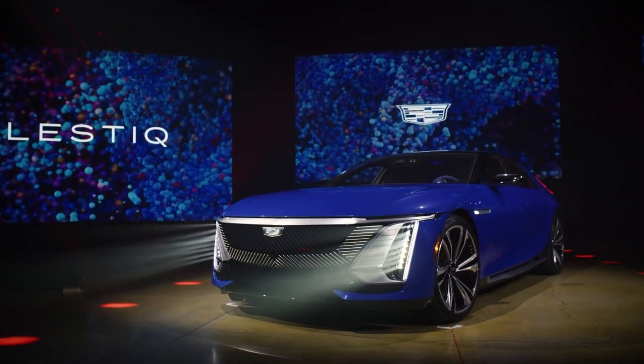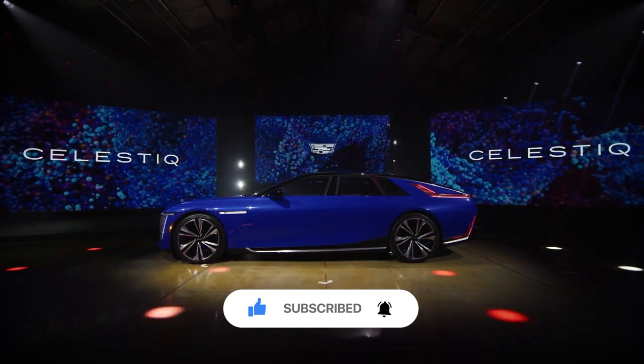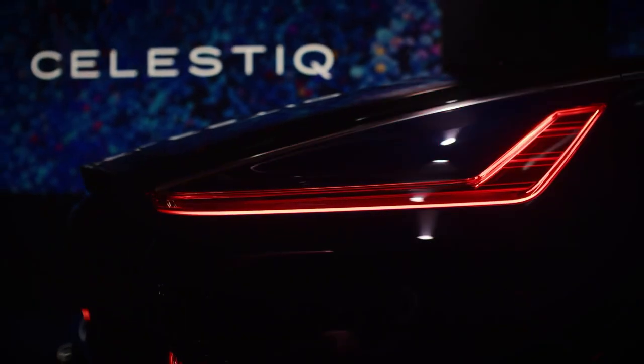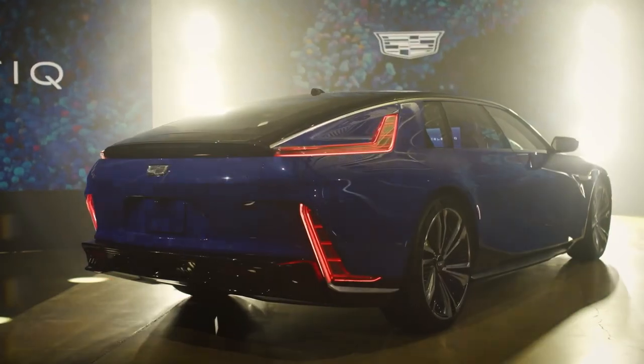Thank you for watching. Don't forget to hit the subscribe button and notification bell so you can always get more amazing videos like this one. What do you think of the new Cadillac and its price tag? Please let us know in the comments below.